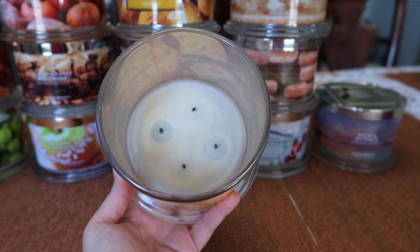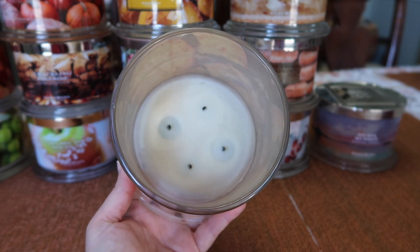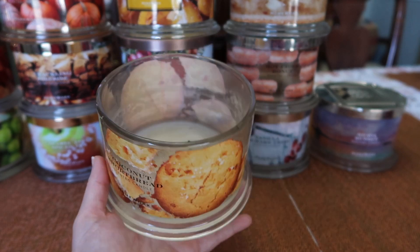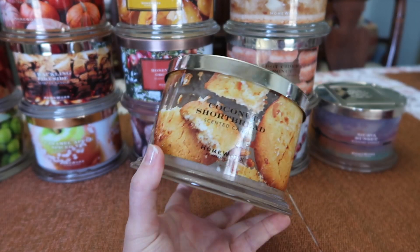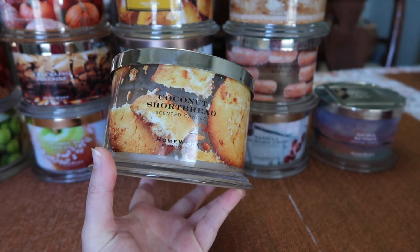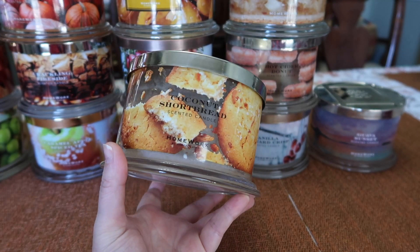So it's almost like a lemon shortbread, but it also does have toasted coconut. The burn was fine and strength and throw was about a seven. It was a good scent — not one that I would clamor to repurchase, but I enjoyed it.